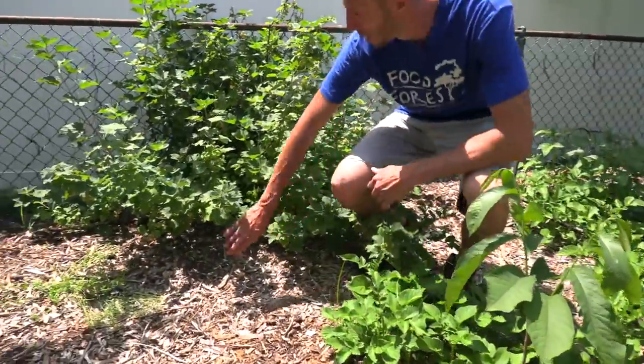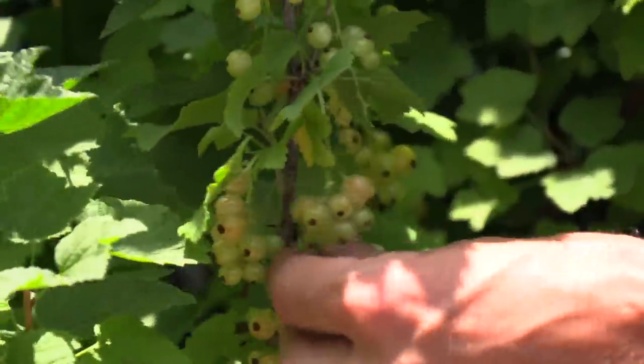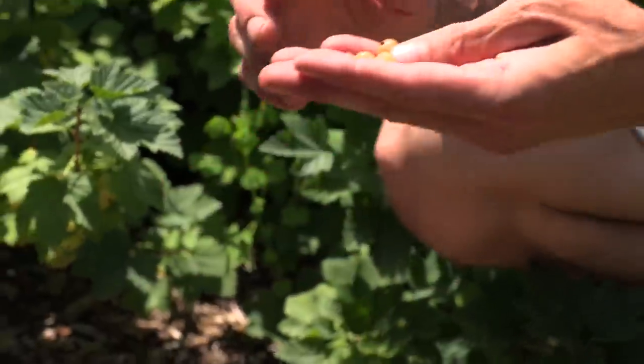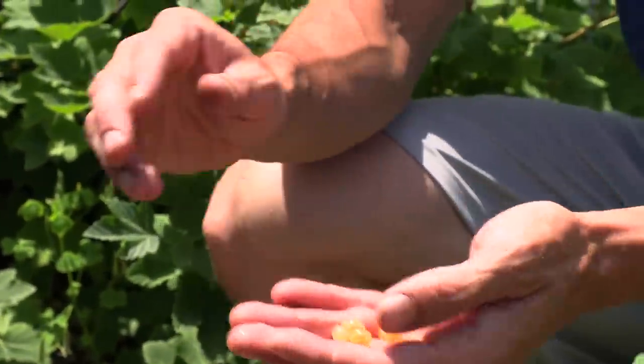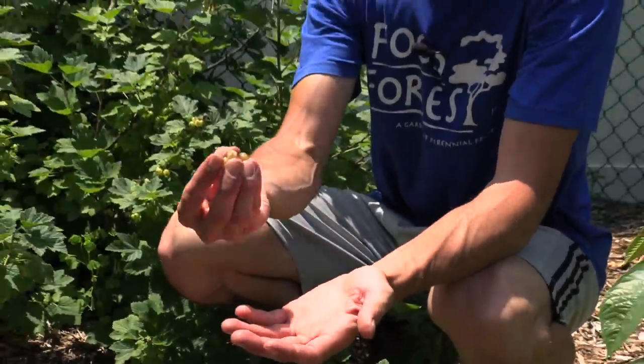We've got a bunch of currants that are ready and we're snacking on a bunch of these white currants — I love white currants, they're so good. Your black currants are going to be the ones with the most extreme, intense flavor. Your white currants are going to be more delicate. I tend to like the white ones better; I really don't like the red ones that much at all. The black and white are my favorites — the white is so good.